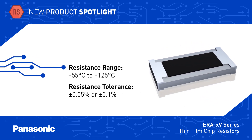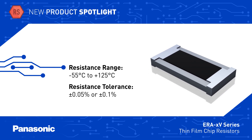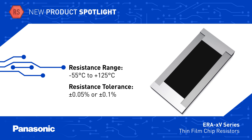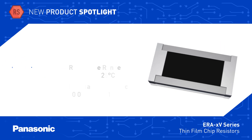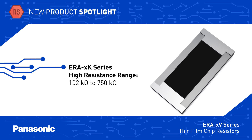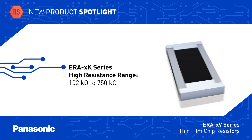ERA V-Series resistors range in size from 0402 to 0805 and are available from 47 ohms to 100 kilo ohms, with tolerance as low as 0.05%. ERA K-Series resistors offer the same performance capabilities and extend the resistance range up to 750 kilo ohms.